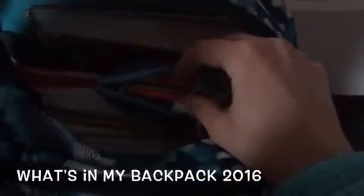Now the second main pocket gets a little more interesting. I usually keep my coat in here since I don't use my locker at school and we're allowed to carry backpacks around. I have my pencil pouch — it's kind of broken right now but it has highlighters, pens, and pencils. I also have my U.S. History textbook and all my folders and notebooks for different classes.